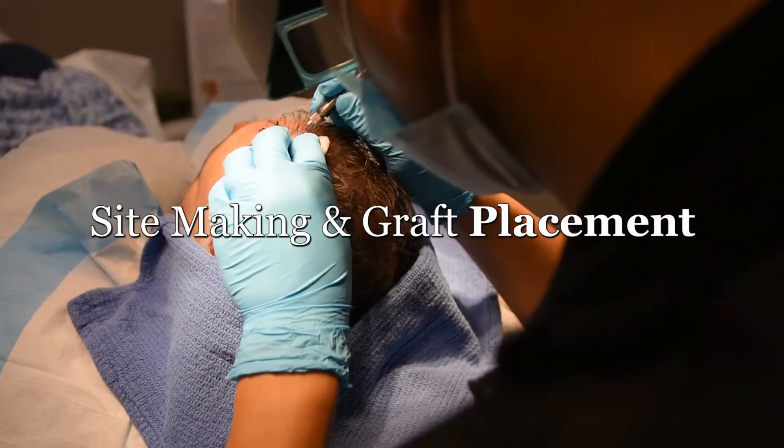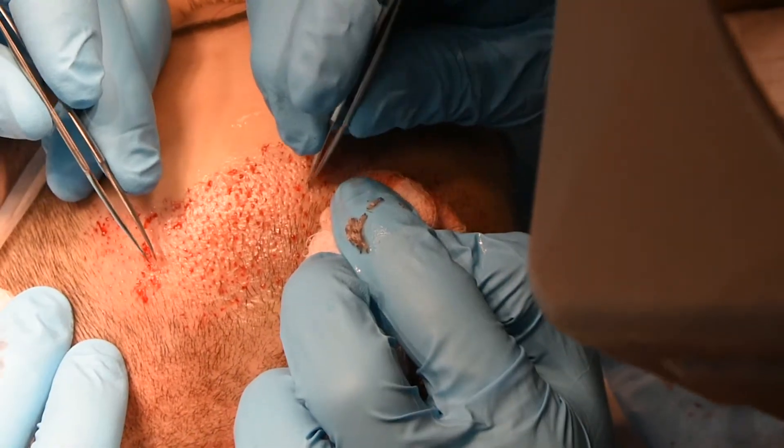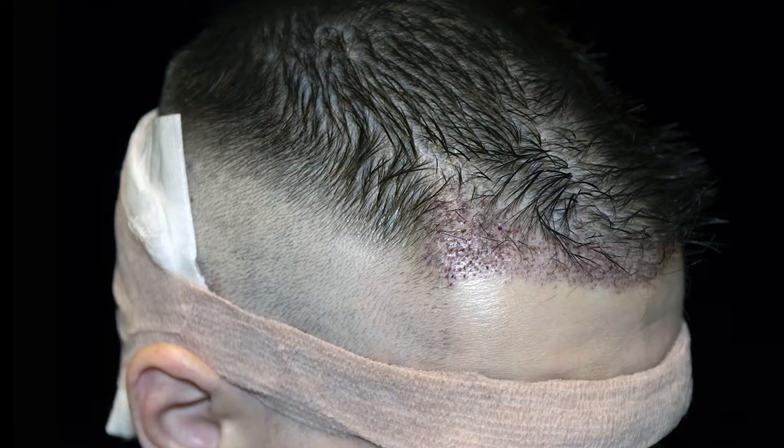After gentle delivery of local anesthesia, placement sites are then created in the recipient areas agreed upon during your consultation. Once complete, the procedure concludes with the placement of the extracted grafts. A small dressing is placed at the end of the surgery to cover the donor region for the next day and a half.